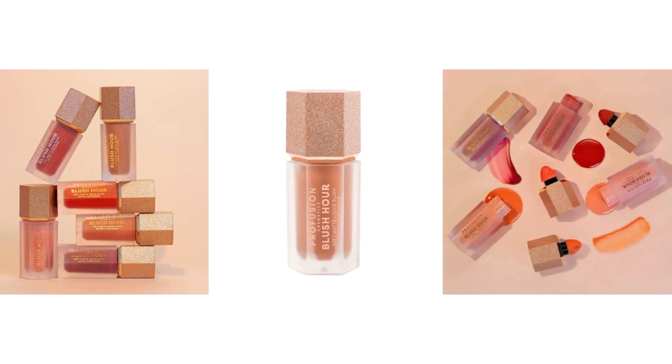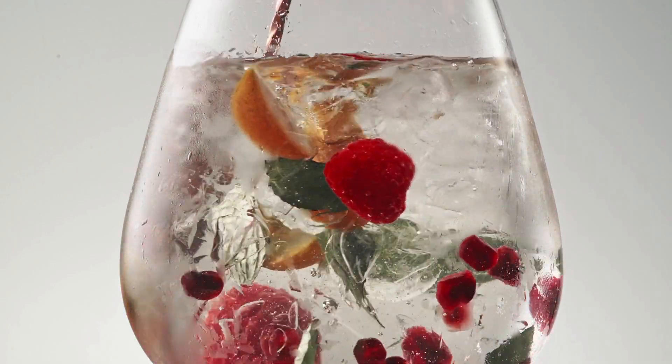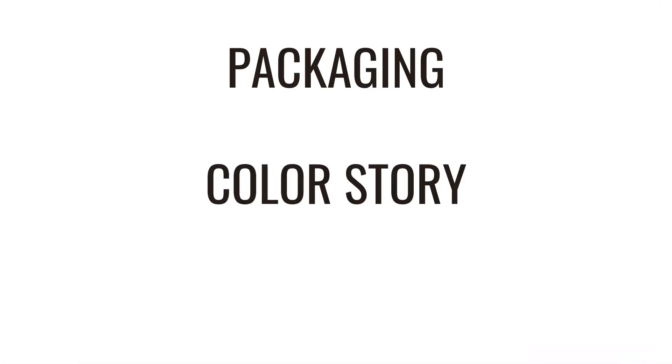Before we begin, let's take some time to understand the theme of this collection. It's inspired by different types of cocktail drinks that are meant to make us feel relaxed, beautiful, and vibrant — almost as if we're on a mini vacation. We see this reflected in the names: Bellamy, Mai Tai, Rose, Sangria, Paloma, and Cosmo. We'll be breaking down this video into three easy categories: packaging, color story, and pigmentation.